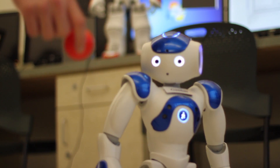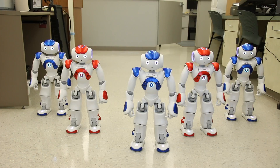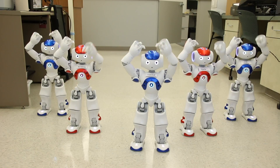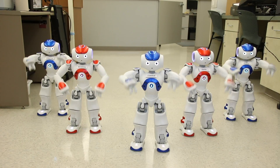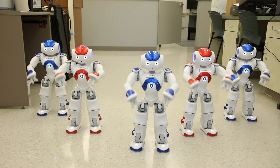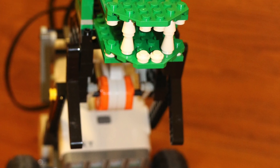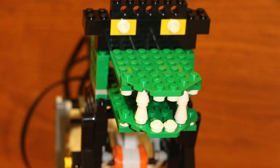We actually use physical robots that students will be programming as they go through the program. Through the robotics department, I've been involved in working with NAO robots, which are the humanoid robots, and LEGO robots that we use quite a bit in the introductory classes.